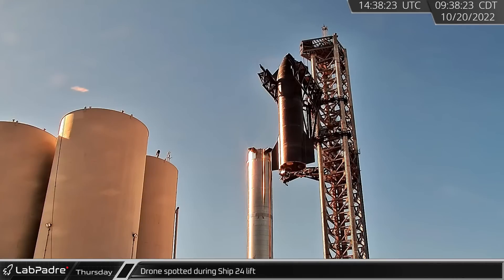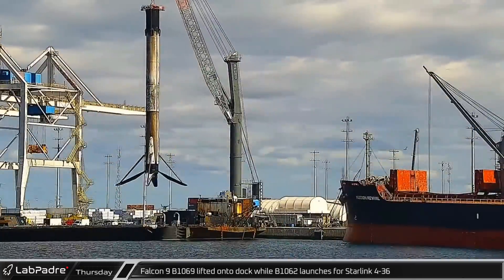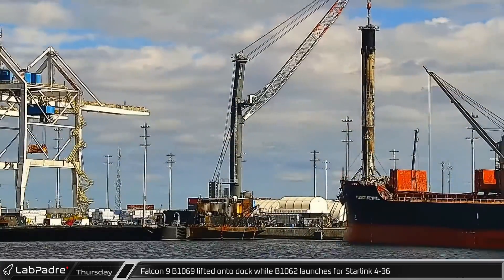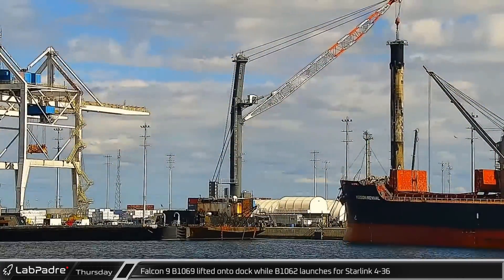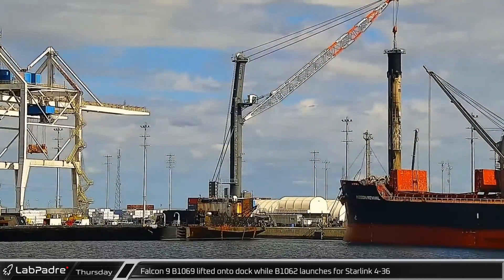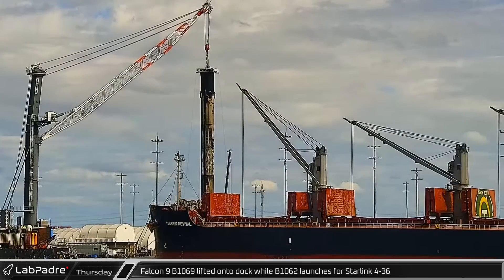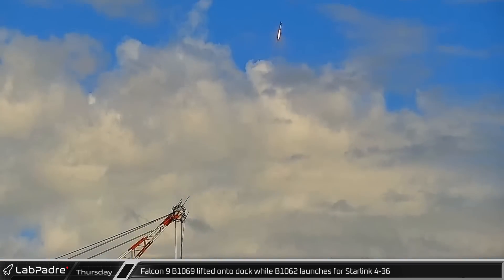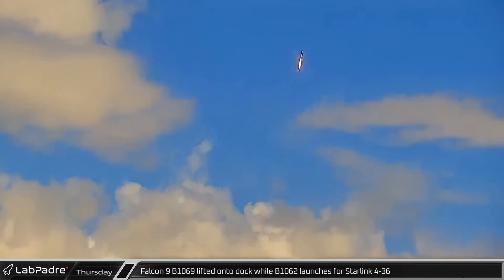As Ship 24 was being lifted, one of SpaceX's drones flew by Rover 2 on its way to observe the stacking operations at the orbital launch pad. While two Starships were being lifted at Starbase, Falcon 9 booster B-1069 was also lifted into the air at Port Canaveral, being moved from the drone ship to the dock. As the booster was being set down, in the background B-1062 launched from Space Launch Complex 40 for the Starlink 4-36 mission, sending another 54 Starlinks into low Earth orbit.